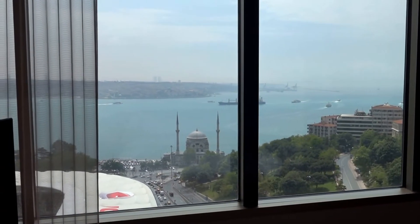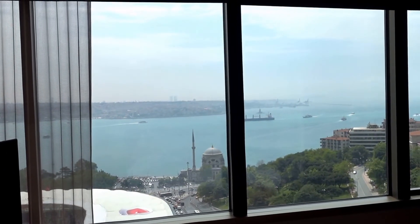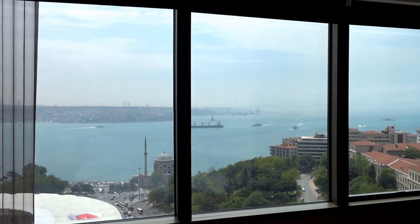This is the Ritz-Carlton Istanbul, Turkey, and this was the King Bosporus View Room 1210.